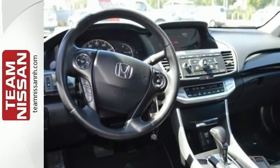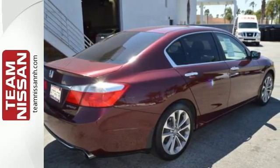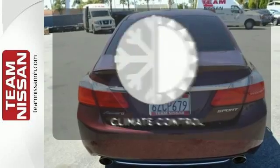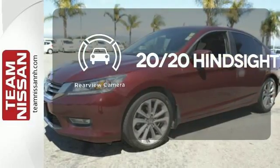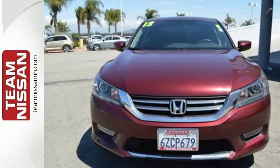It's equipped with steering wheel audio controls, climate control, and power windows, locks, and mirrors. You also get cruise control and alloy wheels. Select the perfect temperature with climate control. See objects previously out of sight with a rear view camera. See this versatile 2013 Accord for yourself today.